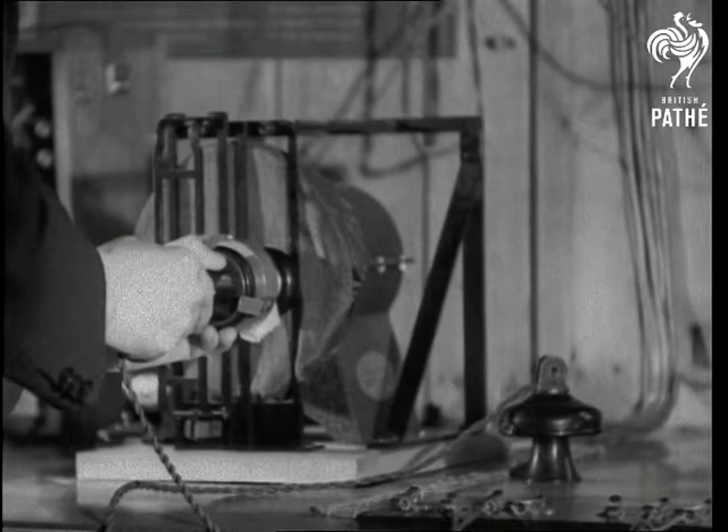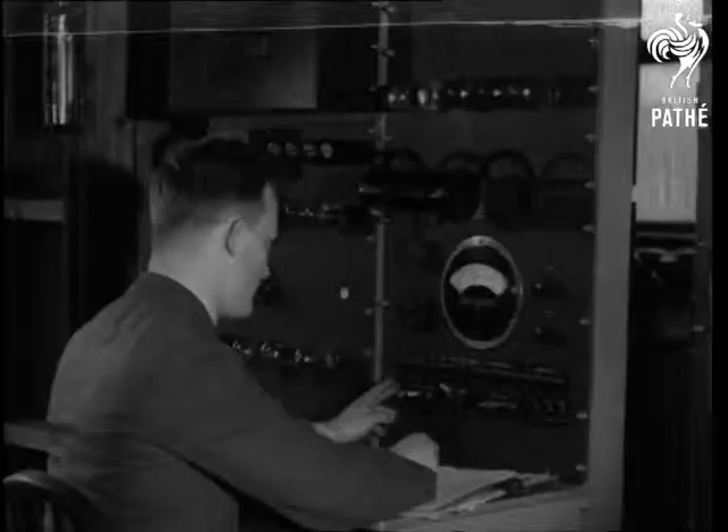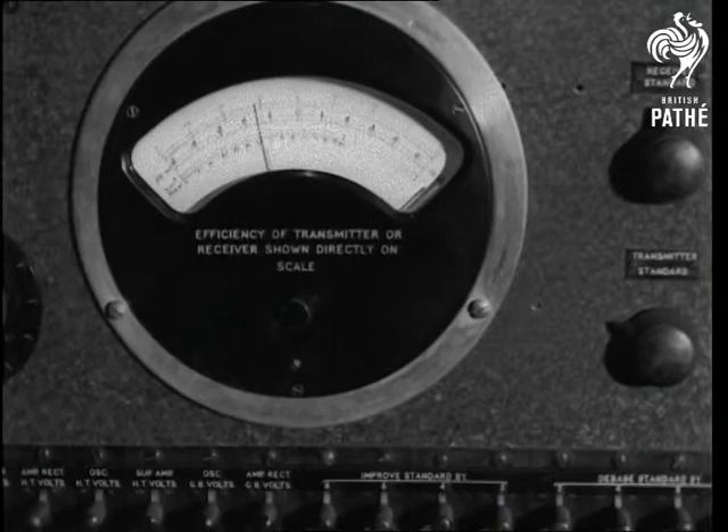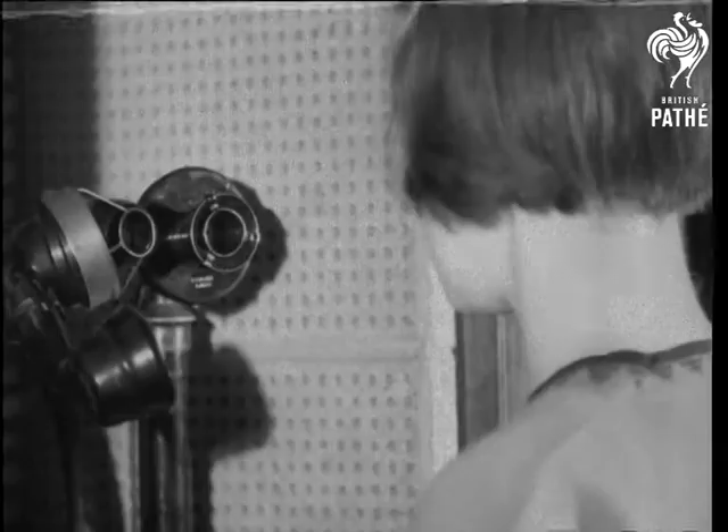Testing the efficiency of telephone transmitters or receivers. The loudspeaker gives out a warbling sound, which is equivalent electrically to speech. The meter measures the electric current generated by the noise.